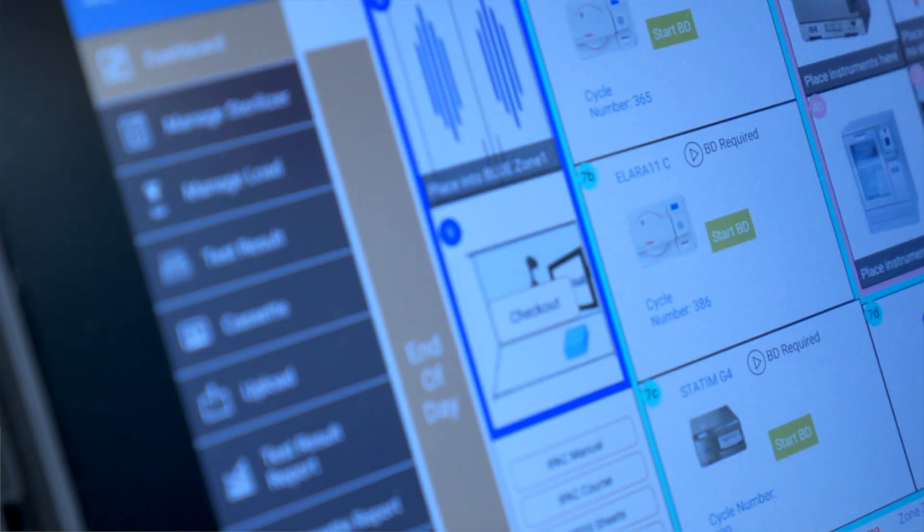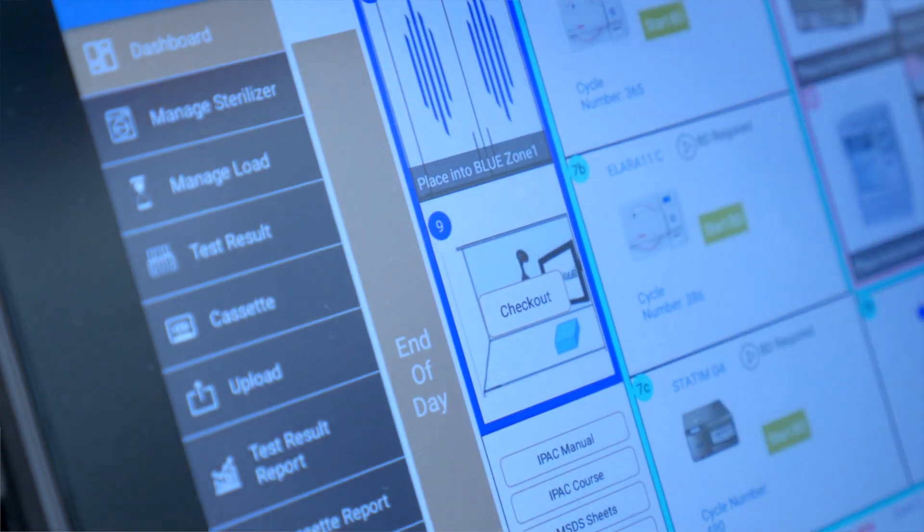The software component is an end-to-end workflow management system based on the cloud. We have over 20 patents filed in the field of artificial intelligence, intelligent barcoding, end-to-end workflows, and I'm very proud to say a very innovative command center.